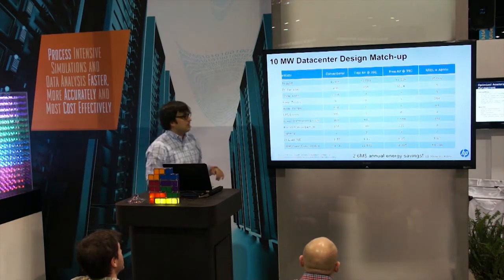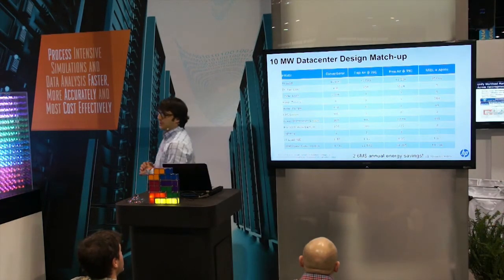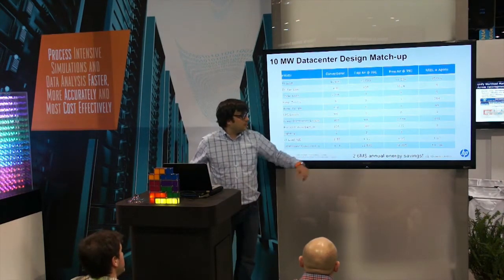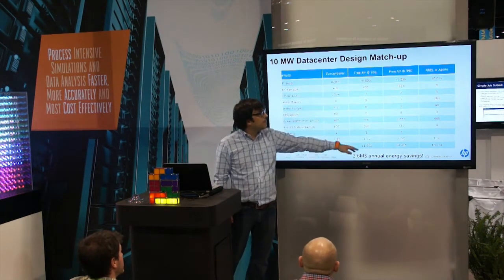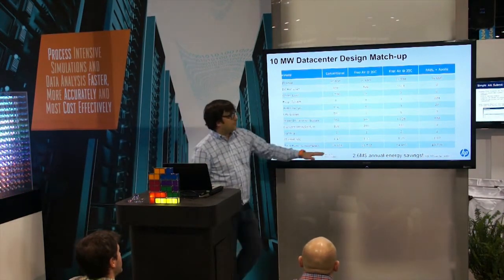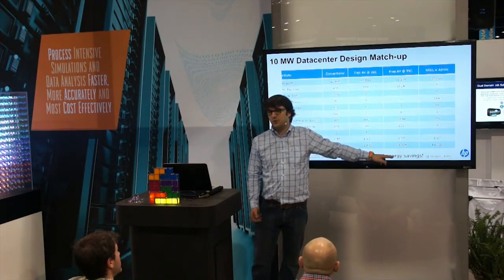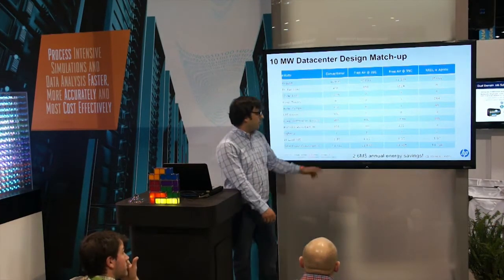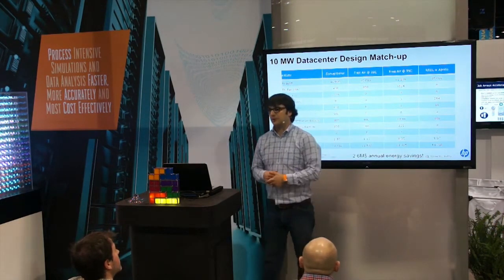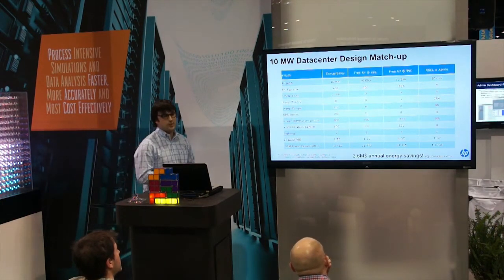If you take today's best practice data center, you'll be around 1.3 to 1.4 PUE — that's 13.7 megawatts on a 10 megawatt IT load. The free air cool data center at 20C works great: 1.15 PUE, at 11.5 megawatts. However, when the outside air heats up and you're feeding the server with 35C air, you're now at 14.4 megawatts — actually worse than a chiller-equipped data center. When you go to liquid cooling and high voltage AC, that's where you reach the real goal of energy efficiency, with a 10.7 megawatt data center.